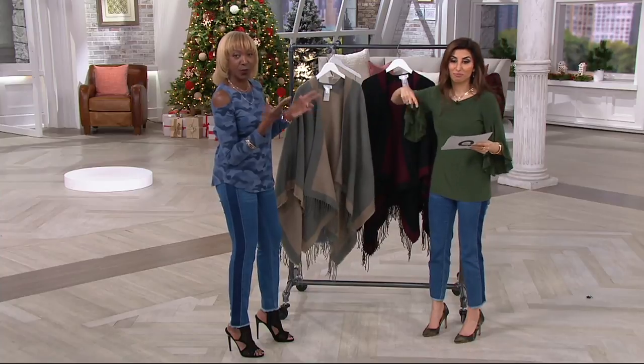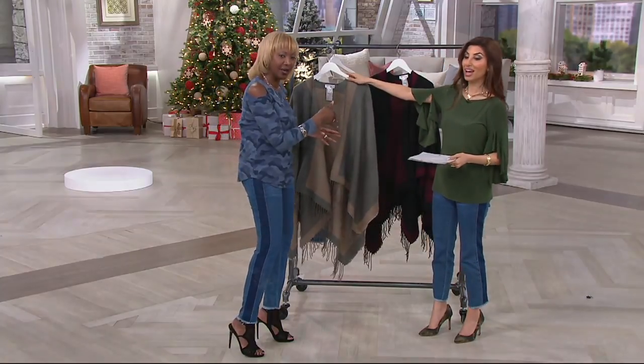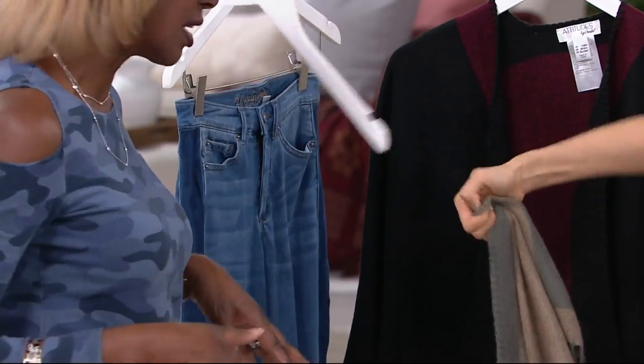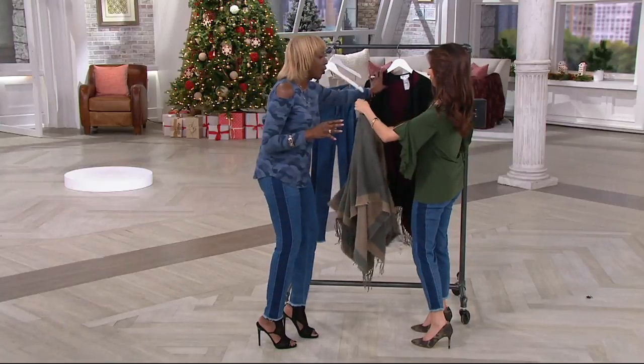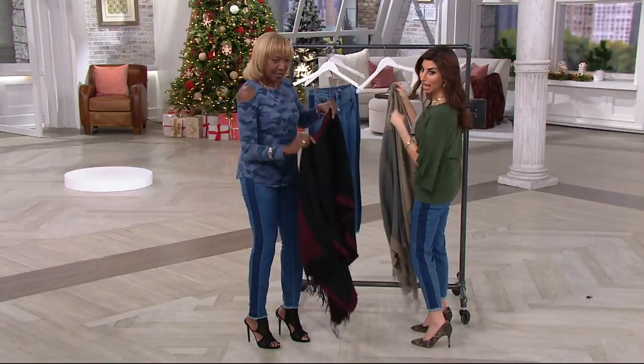One size for Missy. This is your holiday gift-giving — something you can give anyone on your Christmas list, your Hanukkah list, whatever. That is amazing. And this I wore in this morning.